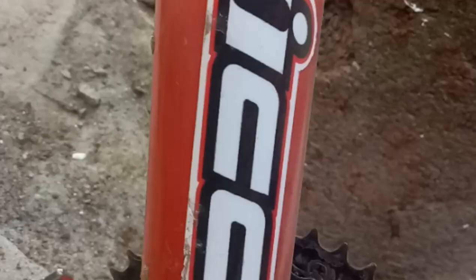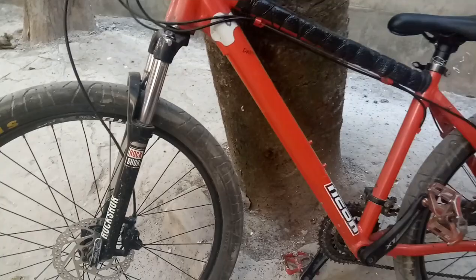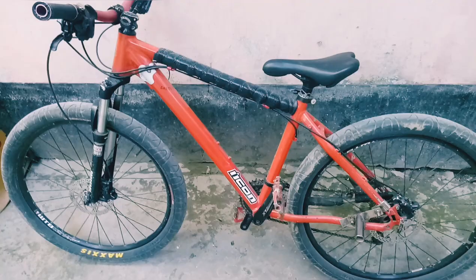We are starting a block and we are doing a block. So guys, this is our bike — the Dior 615.